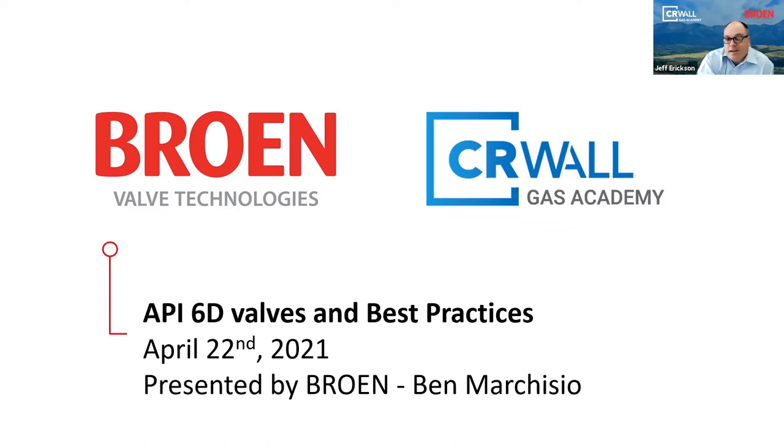Today I would like to welcome you to a complimentary session with our partner, Brome Technologies. Today is to help us learn about the API 6D standard, the different types of valves, and their associated features.